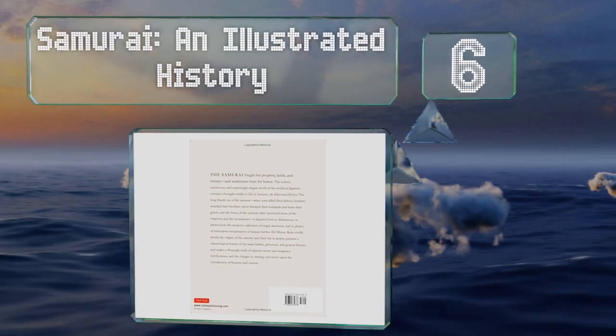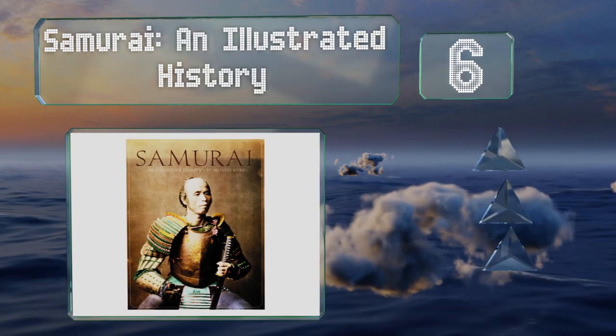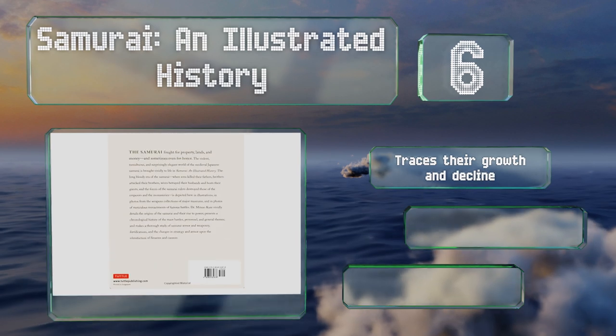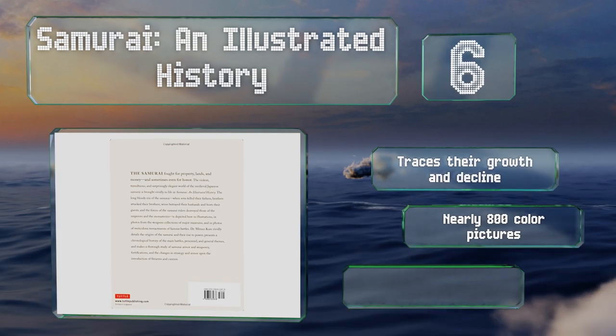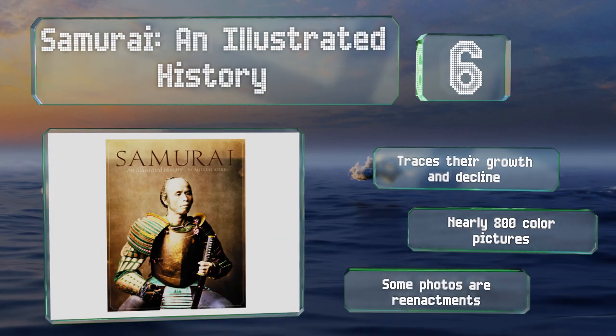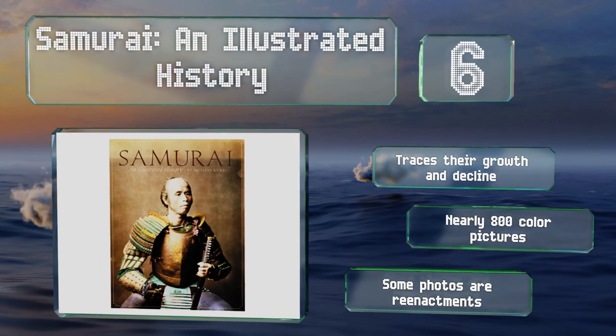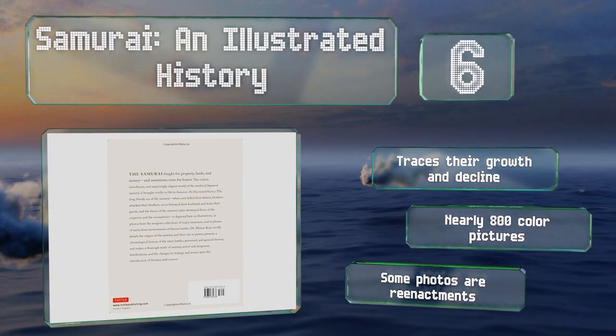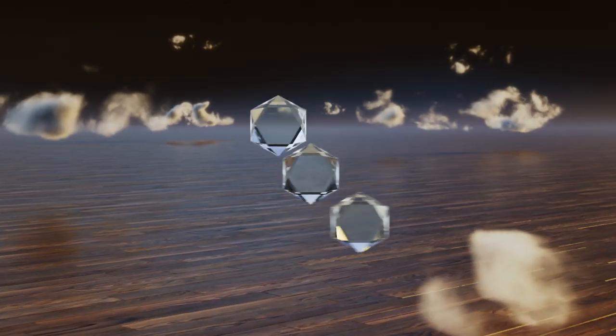Moving up our list at number six, anyone studying the bygone days of the country can't help but be drawn to its elite warrior class. Samurai: An Illustrated History by Mitsuo Kuri gives readers an in-depth look at their lifestyle, covering a period from the 12th to the 19th century. It traces their growth and decline and includes nearly 800 color pictures, though note that some of the photos are reenactments.